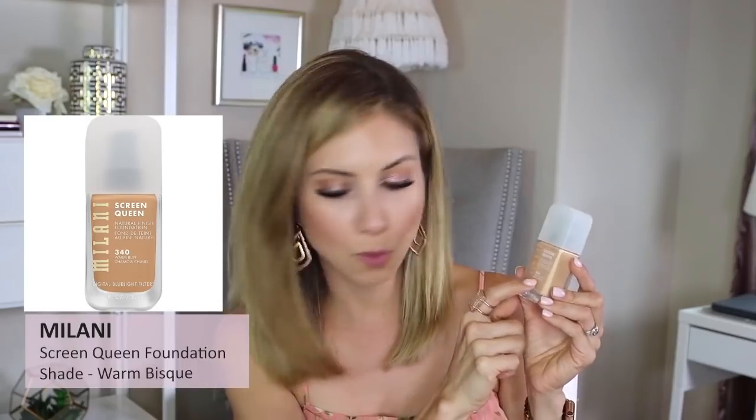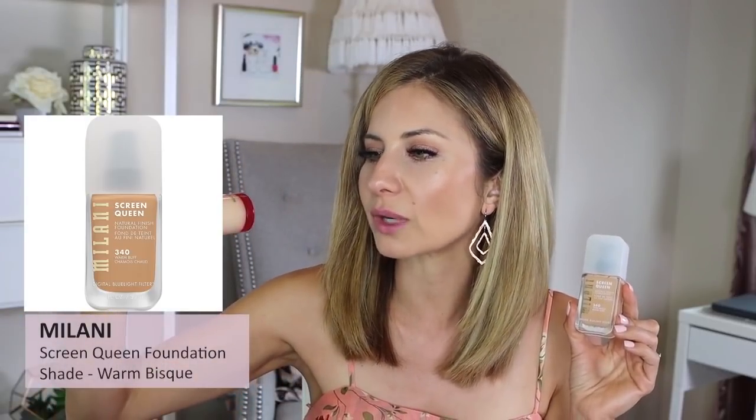The Milani Screen Queen Natural Finish Foundation in shade 260 Warm Bisque — I bought this intending to do a review and never did. It claims a digital blue light filter, light to medium coverage, long wear, natural finish. The consistency feels a little too thick for me. I'm going to set this aside and actually test it and do a video, because I generally like Milani products a lot.